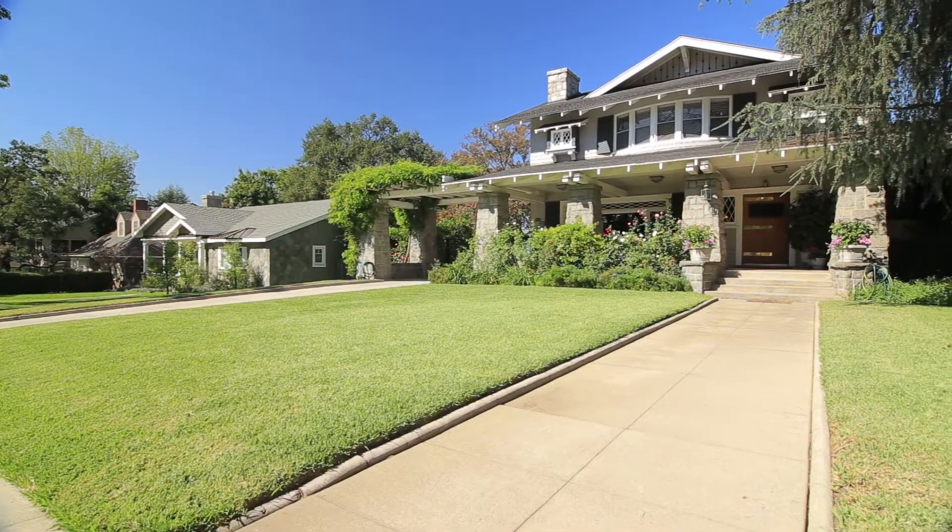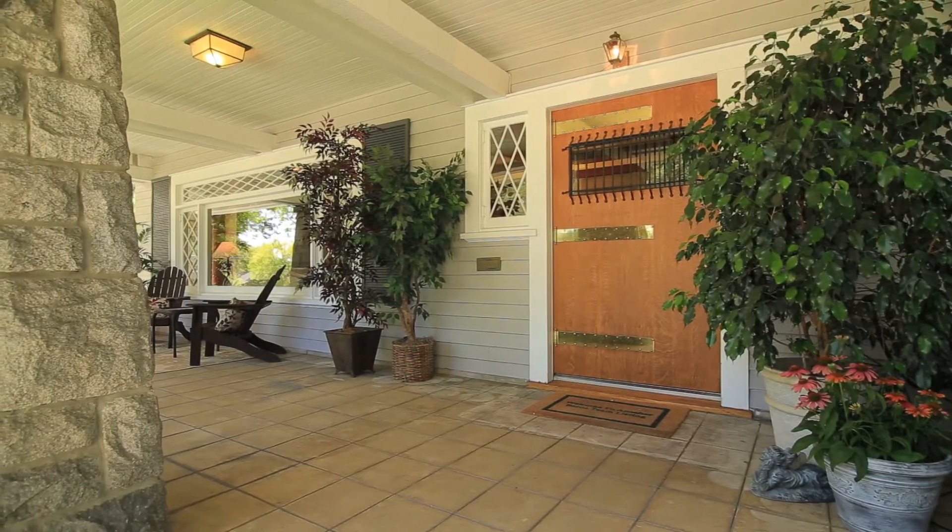Hi, my name is Jason Burns at the Burns Team here at Keller Williams, and I'm Lara Burns. We're so excited that we're creating the magic at another one of our Burns Team listings. We are here today in the City of Monrovia at the Arms House, located just a few blocks from downtown Monrovia.